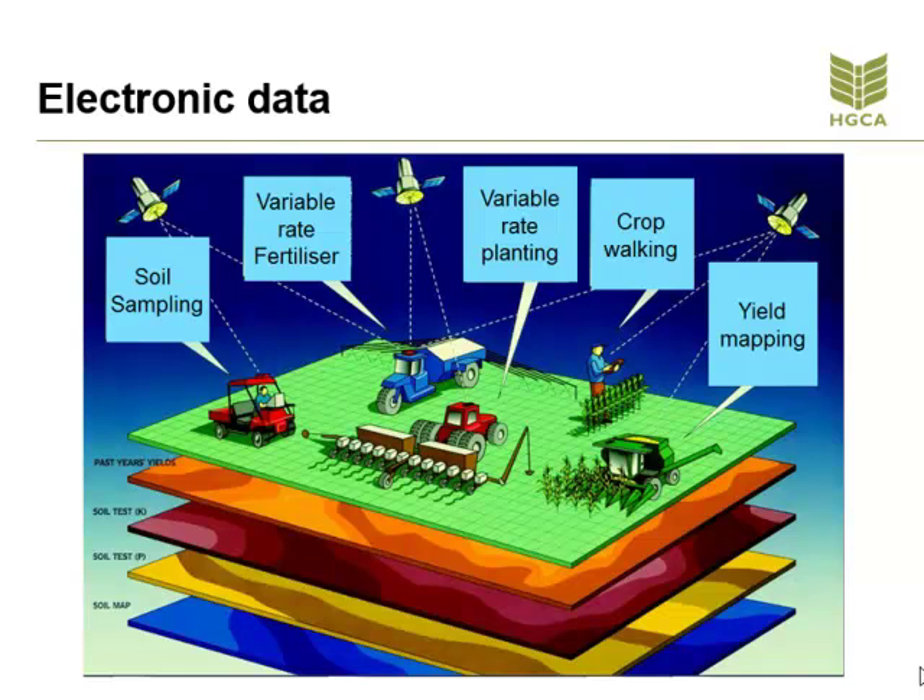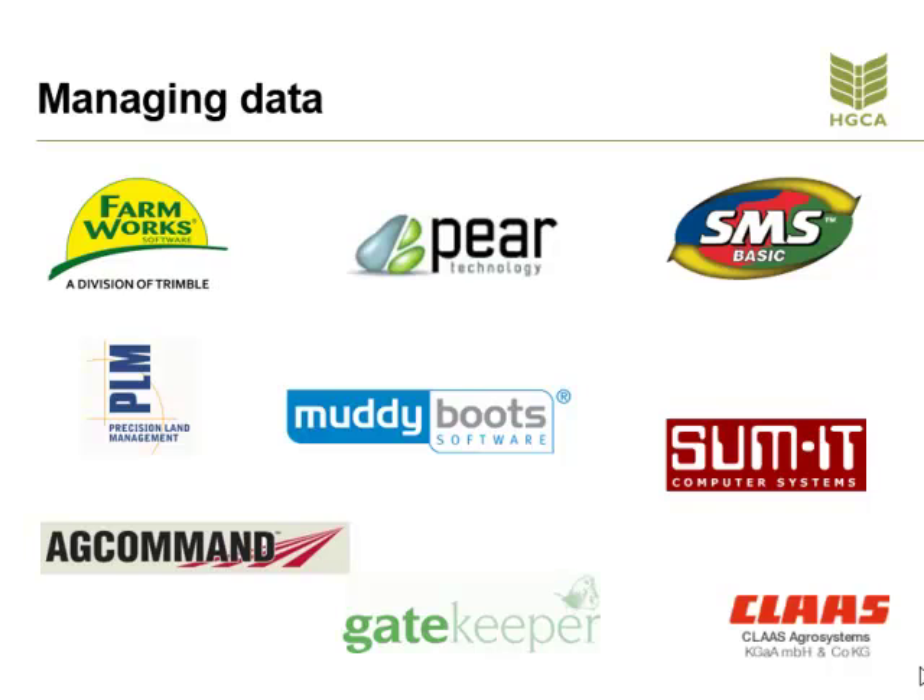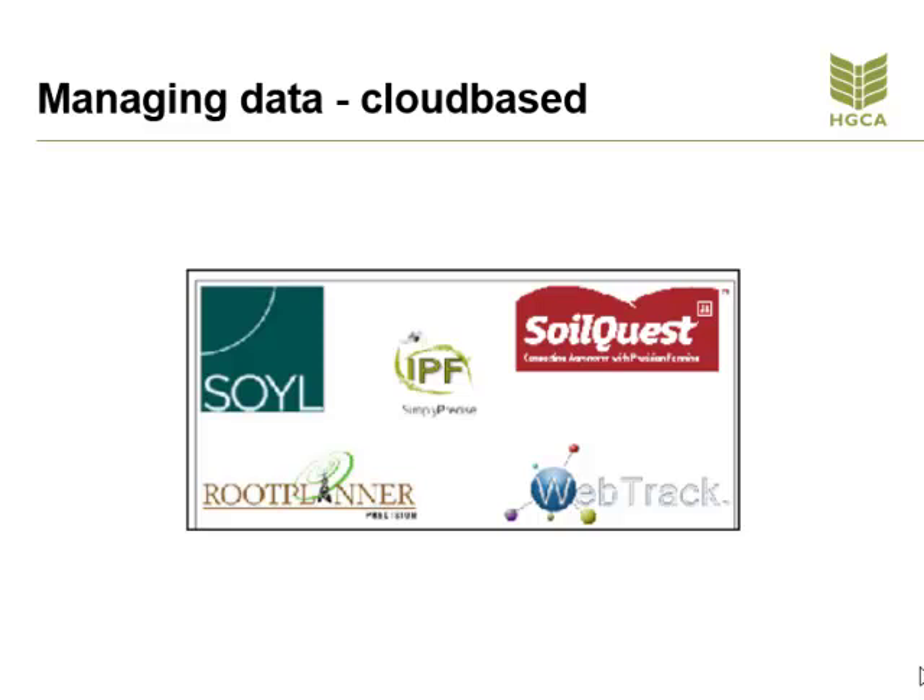Data management — everything that is carried out within precision farming uses data. Lots of data. And this is only going to increase in the future. Using precision farming software systems, either managed on the farm computer or in the cloud and managed by third parties, the aim is to be able to look through the layers of data to spot and identify trends in yield related to the remedial action that has taken place. The data can either be managed on office software using desktop software such as the systems on our screen now, or they can be managed by cloud-based services. A great deal of time can be taken with data management, but it is at the heart of the precision farming business.